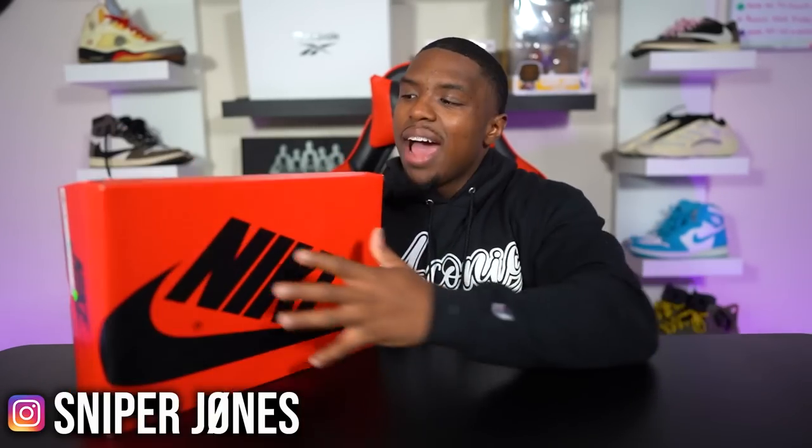Here we have it ladies and gentlemen — this is the Air Jordan 1 High 85 Georgetown. It's your boy Sniper Jones and I am back with another review. This is another early review I've been able to bring to you with the help of the best consignment store in Atlanta, which is Hype 24-7. As always they will be linked down below.